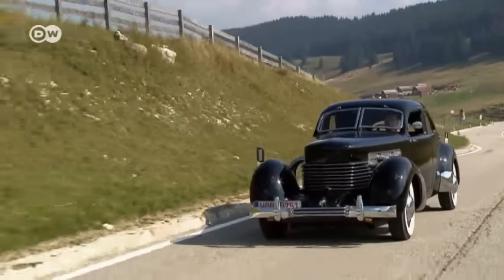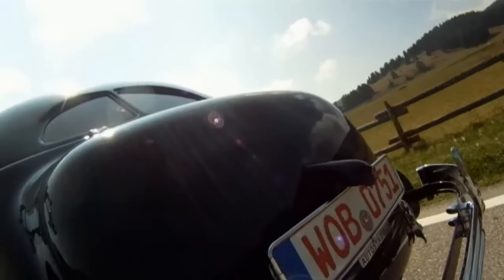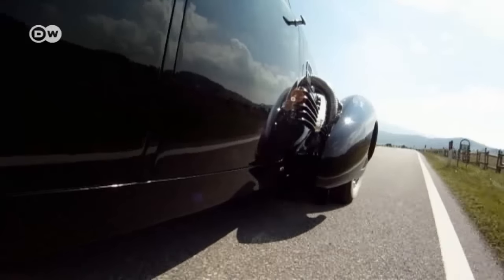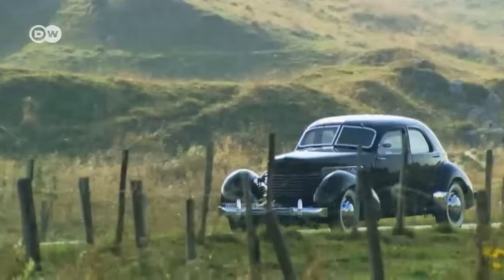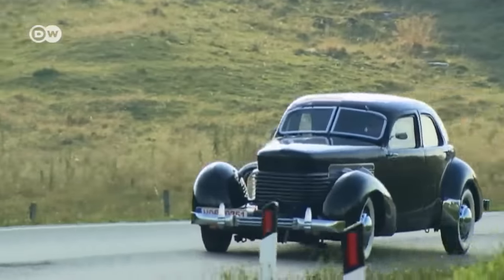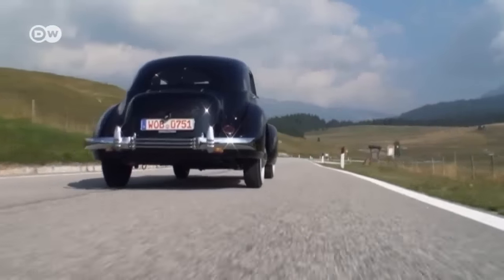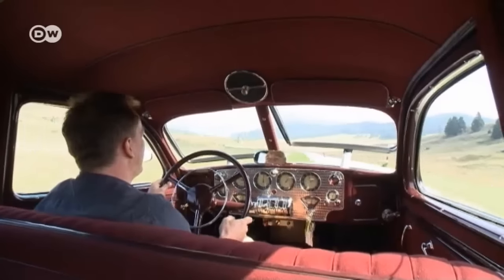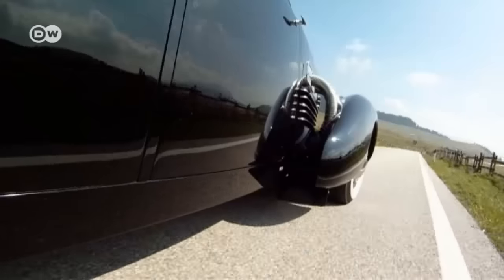Christoph Bauer concludes that the Cord may have been one of America's most innovative makes but also one of its most short-lived — a good 30 years ahead of its time in design, aerodynamics, and technology. As so often with innovators, their true value is only recognized too late. Only about 3,000 Cord 812s were ever built, 134 of them the coveted supercharged SC version. The Cord took sister companies Auburn and Duesenberg down with it. What's left is the beauty, the elegance, and the dream.